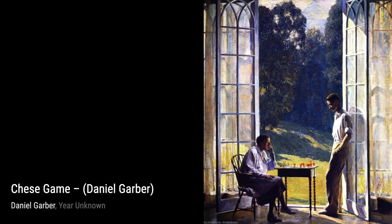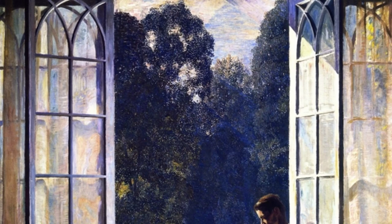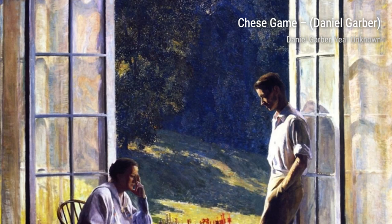'Spring Valley Inn' takes us to a charming countryside inn surrounded by rolling hills and blooming flowers. Garber's attention to architectural details and his ability to capture the play of light on the building make this painting truly captivating.